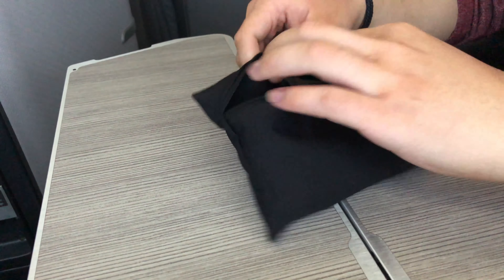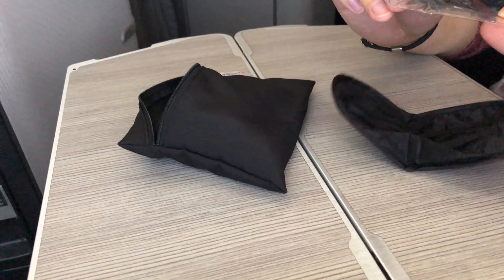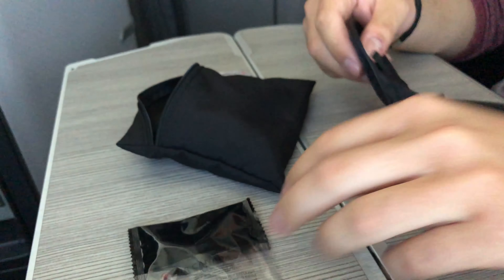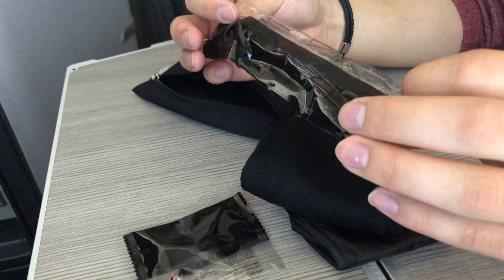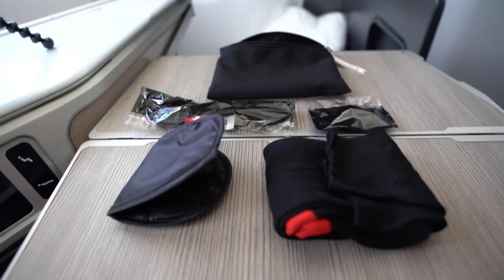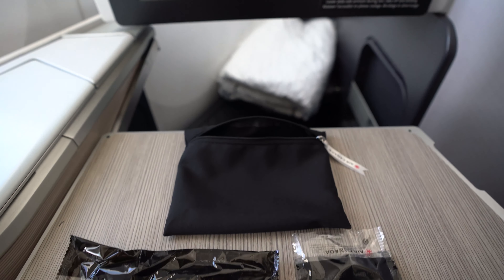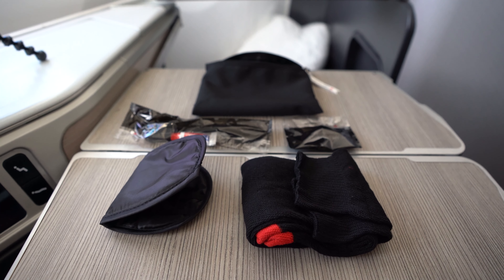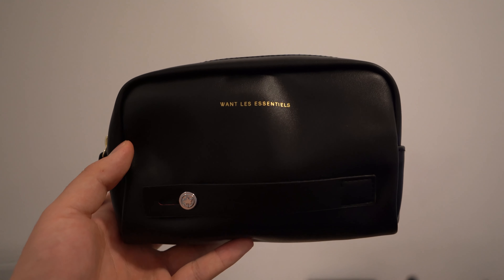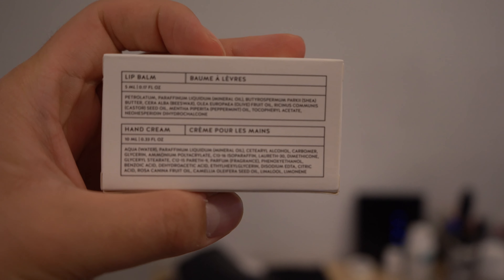Moving on, let's have a detailed look at the amenity kit provided on this four-and-a-half hour flight. First off, we get some earplugs, an eye mask, some decently cool-looking socks, as well as a dental kit. I think Air Canada did a good job here — they're nothing fancy but they have all the things you could need to have a comfortable time asleep or awake. They're available on all domestic and US flights longer than two and a half hours on a wide-body Signature Class plane. The international versions come in a nicer leather bag with added hand products from Vertuvi.